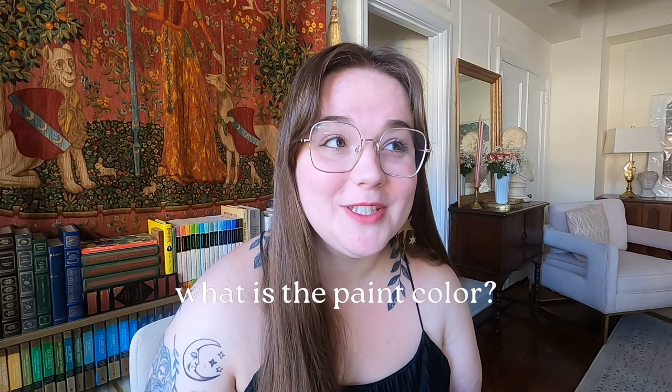Another question I got was: what is the paint color in the apartment? Unfortunately I have no idea — this is a rental, so I don't know what paint they're using. It's definitely an off-white, a little yellowy, like a cream tone. I know there are a million different white paints out there, so I can't tell you exactly what mine is, but I do like it — it's very warm and pleasant.